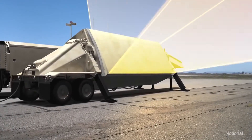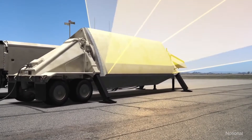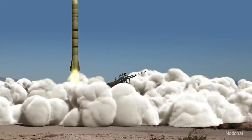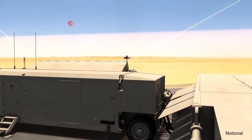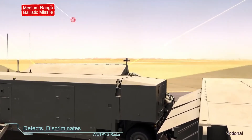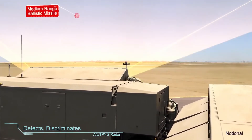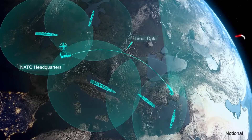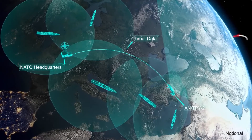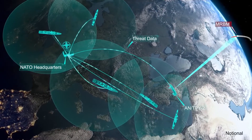A forward-based AN/TPY-2 radar deployed in Turkey continuously searches the sky. It detects the launch of an intermediate-range ballistic missile headed toward European population centers. The radar discriminates between threats and non-threats before passing critical information to NATO Headquarters Allied Air Command, Ramstein, Germany. NATO relays the target information to sensors and fire control commanders across Europe.